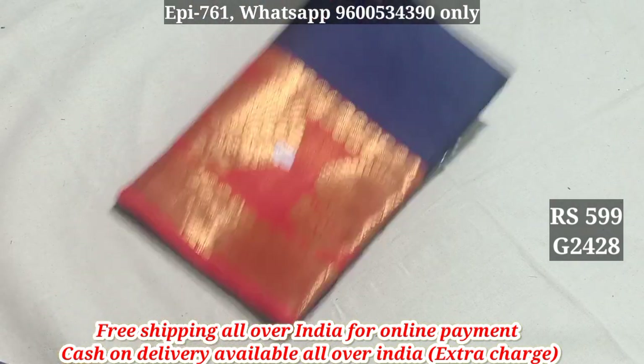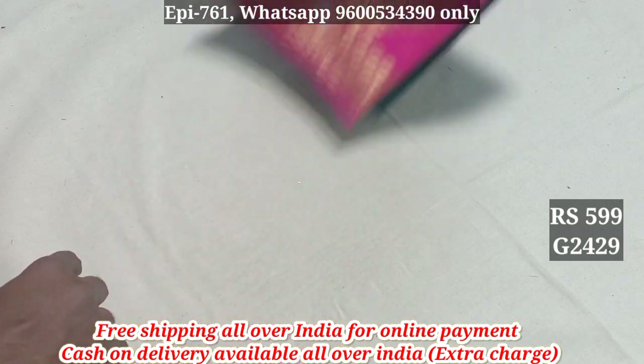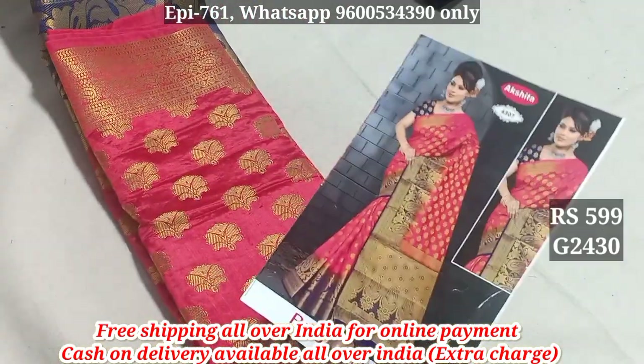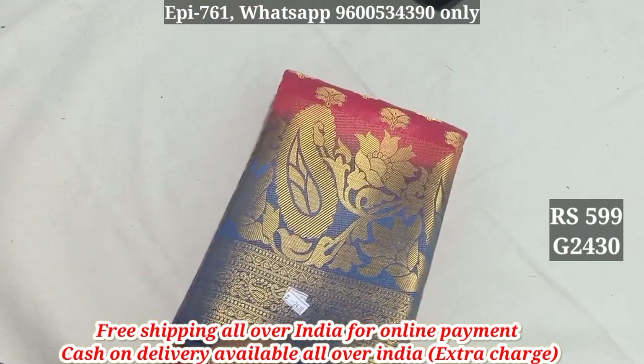2428. 2429. This is Mysore Silk Sari 2430. This is a contrasted pattern. The price is 799 for 2430.